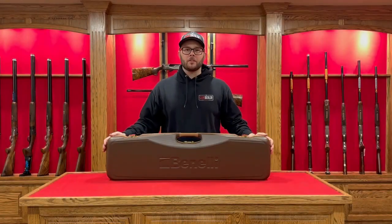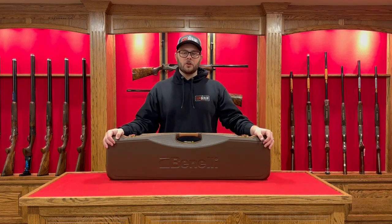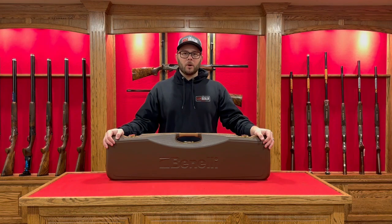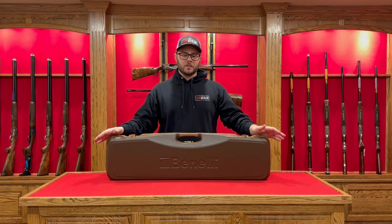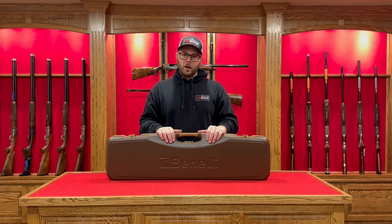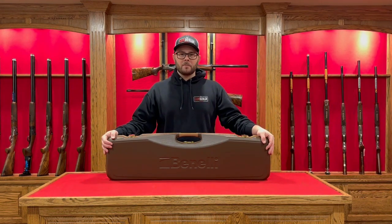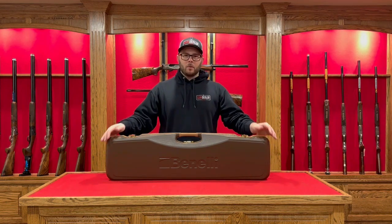Good day YouTube, Justin here from The Gun Dealer. Welcome to our YouTube channel — this is new for us. Basically what we're going to be doing on our channel is gun unboxings and firearms reviews. We're not going to upload a lot, but stick around — we're going to go over some firearms today.